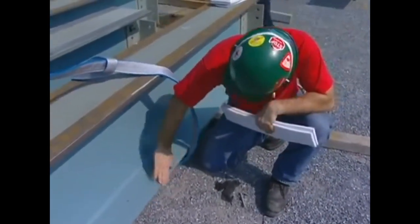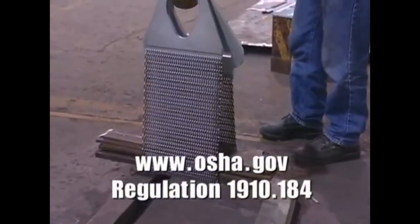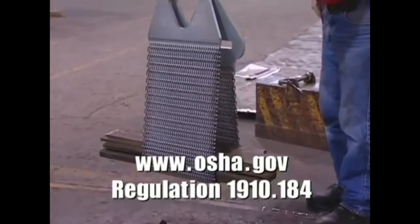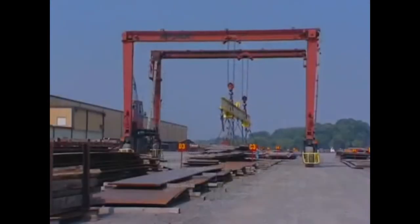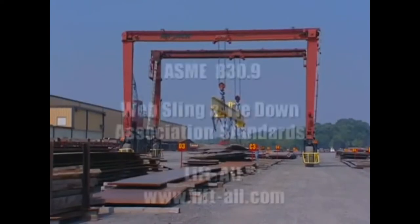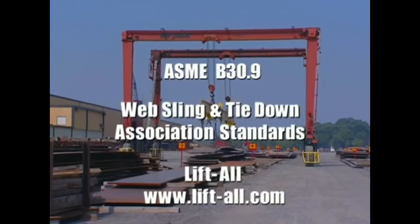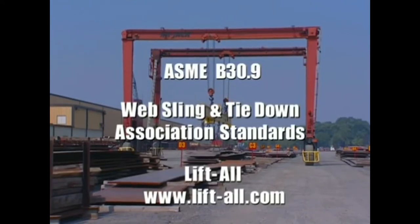OSHA regulations for slings are available online at www.osha.gov, regulation 1910.184. Additional up-to-date guidelines can be found in ASME B30.9, the web sling and tie-down association standards, and the Liftall catalog, website, and instruction sheets that accompany each sling.